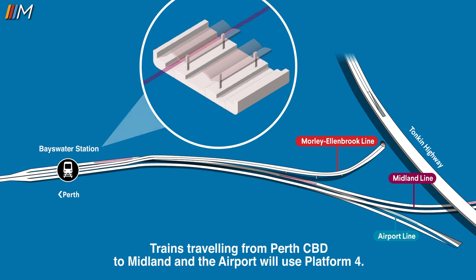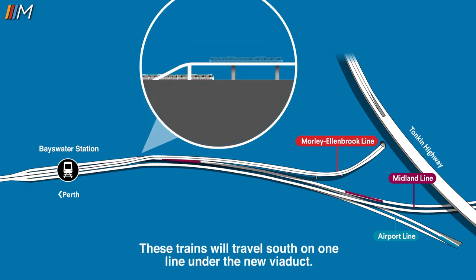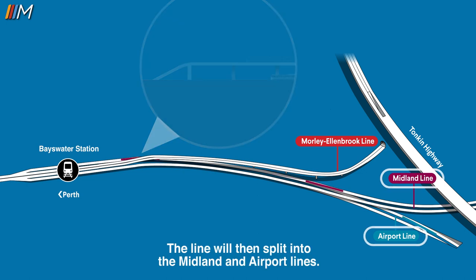Trains travelling from Perth CBD to Midland and the airport will use platform four. These trains will travel south on one line under the new viaduct. The line will then split into the Midland and airport lines.